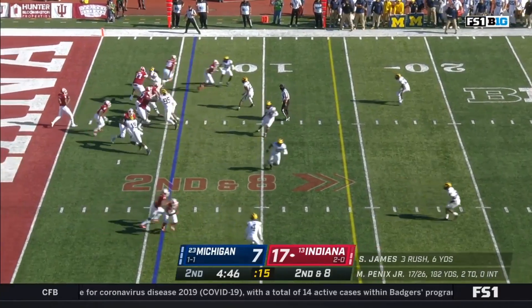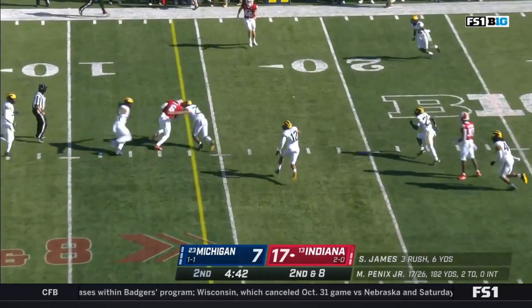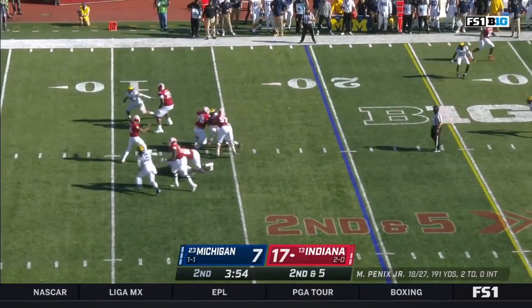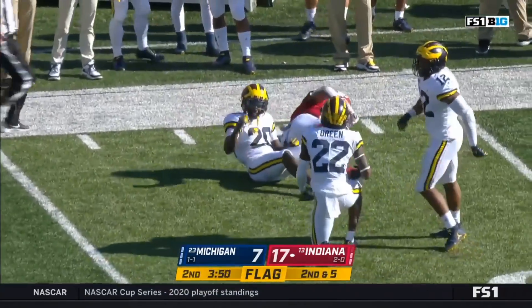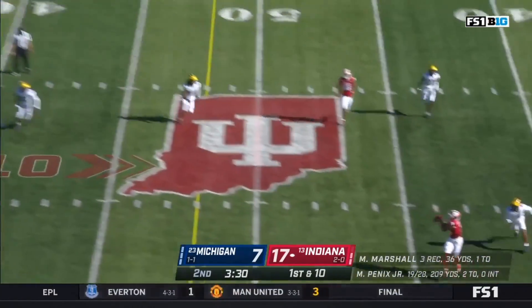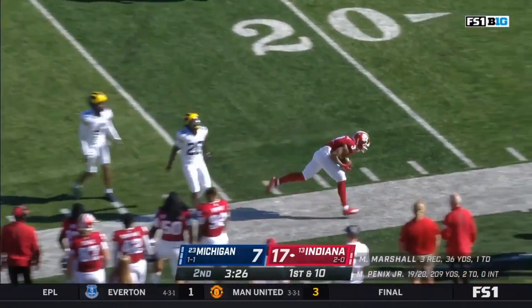Two-yard gain on first down, second and eight for Pennix — gets rid of it to James, who's got a first down — so much for the three and out. Hard count works again. Unbelievable. Pennix again finds the window, taking advantage with Marshall. They've converted four of those into long completions. Pennix well protected here, on time and rhythm — he's got Freyfogle for another big gain into Michigan territory.